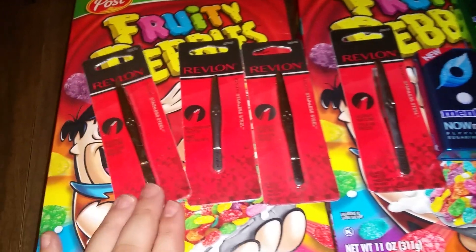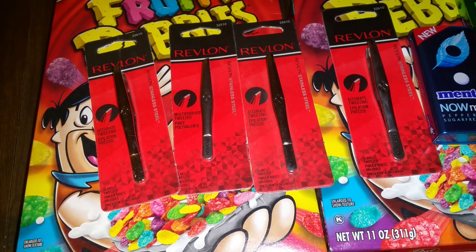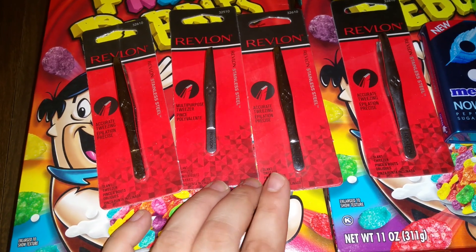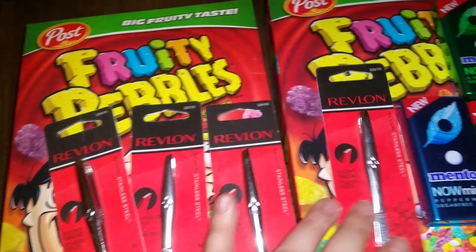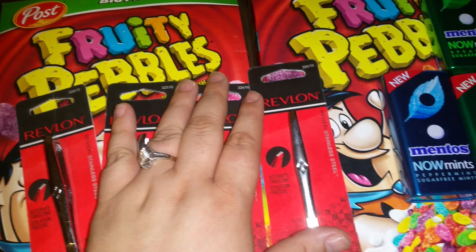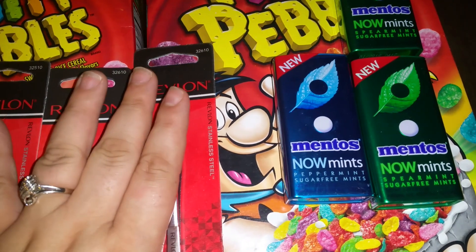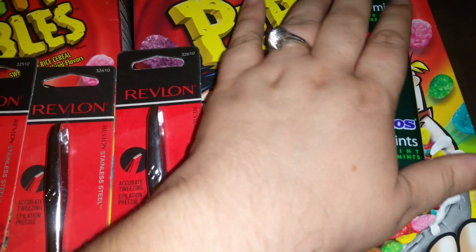The Revlon tweezers — I lost my receipt, maybe I left it in the car — but the smaller one was $3.19 and the larger one was $3.29. We have two dollars off, so you either pay $1.19 or $1.29. The cereal was $1.99; buy two with a dollar-off-two manufacturers coupon makes it about $1.50 a box. The Mentos mints were buy-two-get-one-free at $2.39, and we had buy-one-get-one-free manufacturers coupons, so you buy one and get two free — $2.39 for three.